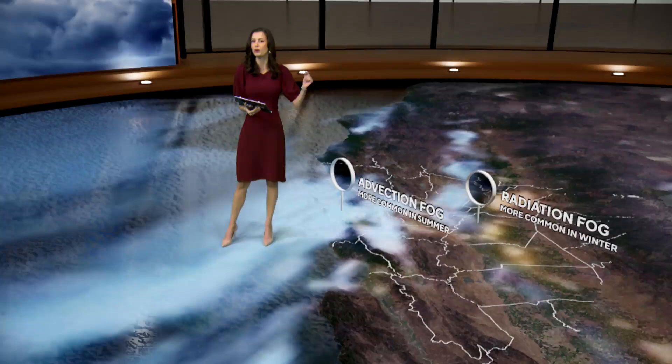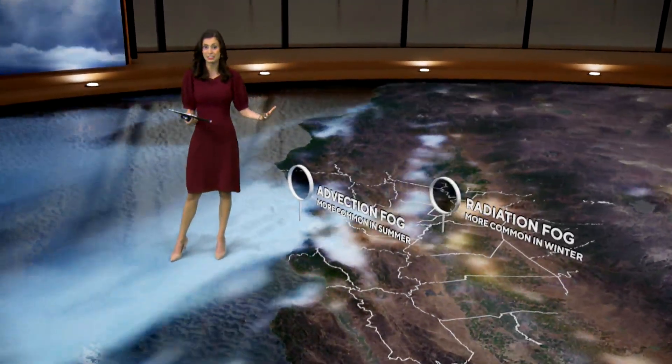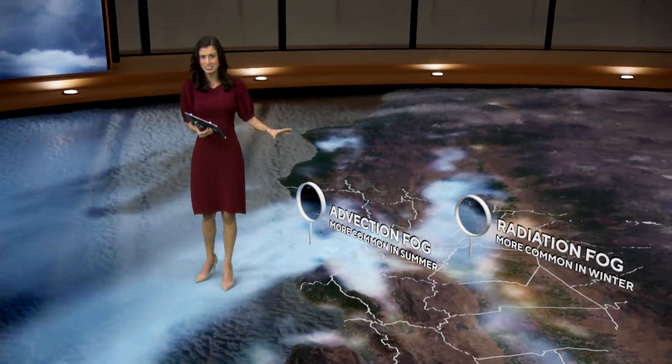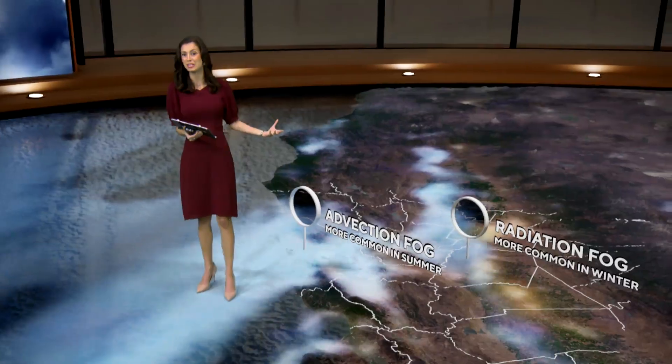The reason that we're foggy in the summer is because of advection fog. The reason that we're foggy in the winter normally is because of radiation fog. It's really interesting that because we're in the fall — not summer or winter — we're seeing a little bit of a mix of both radiation and advection fog to kick off this morning, and I'm sure this is going to be the case for a lot of mornings this upcoming week.